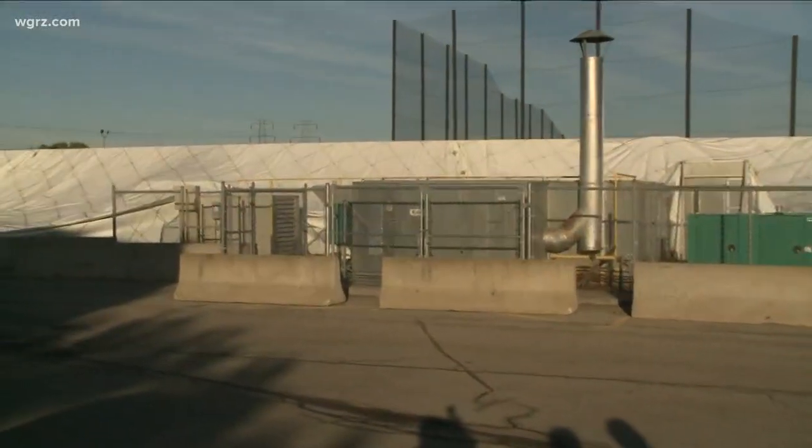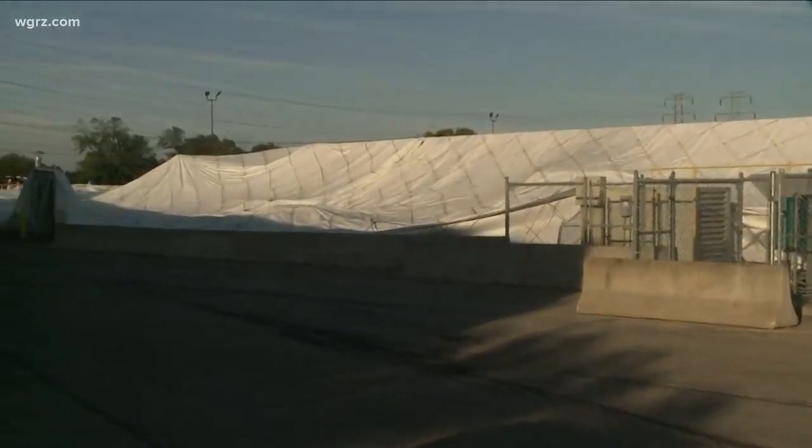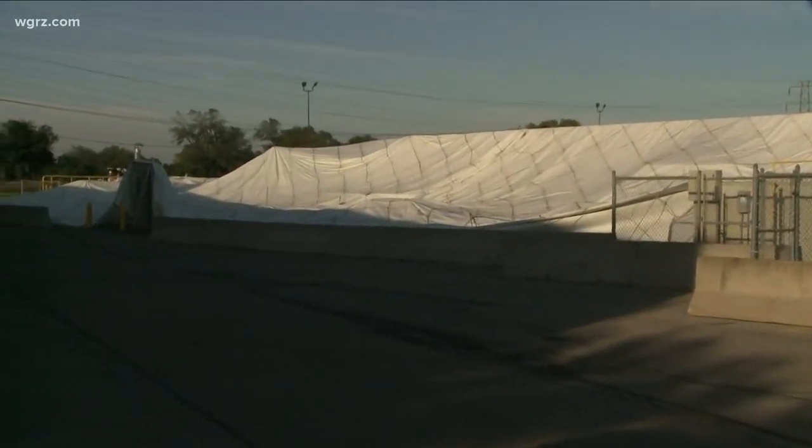And more changes may be coming there as well. The town board will be talking Monday about a plan to expand the Brighton Ice Arena and replace the pool with a splash pad.